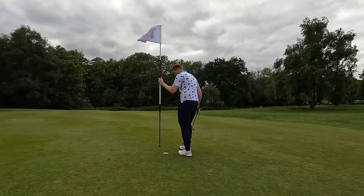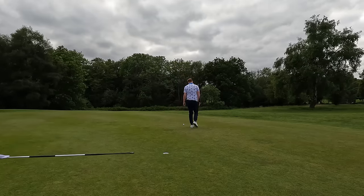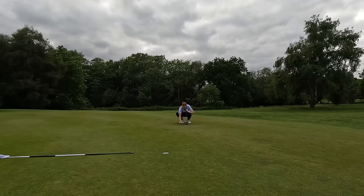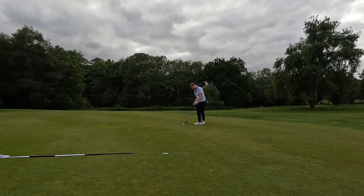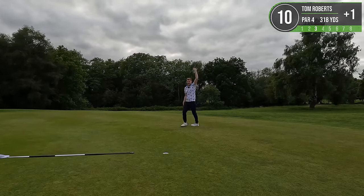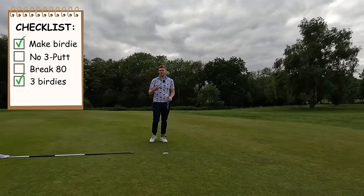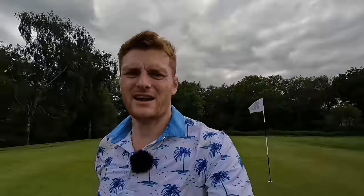Golf's a funny old game - we've gone from almost being in the bunker to now having a really good opportunity to make birdie. It's about 12 foot, a very, very deadly putt I think. Full toilet bowl to complete our objective of three birdies - we've gone back-to-back birdies for the first time ever on this channel. Get in! I don't know how, but we are absolutely flying right now.